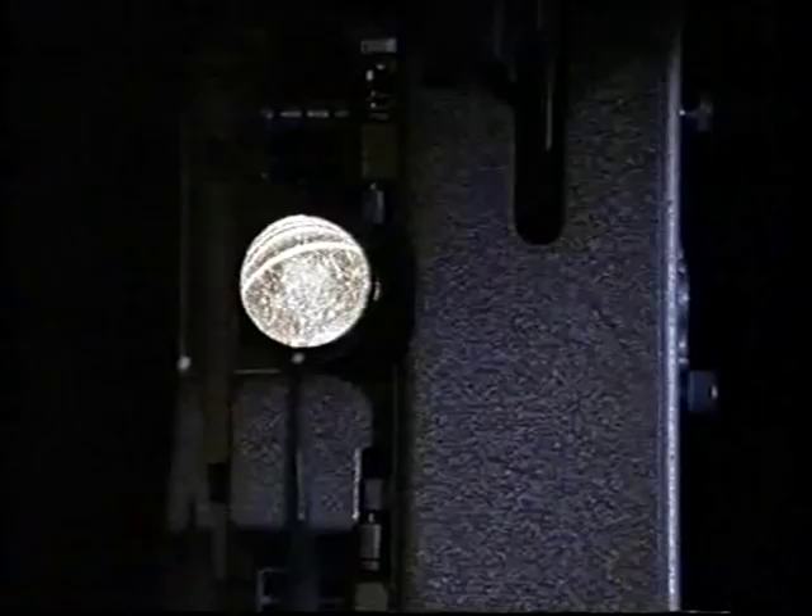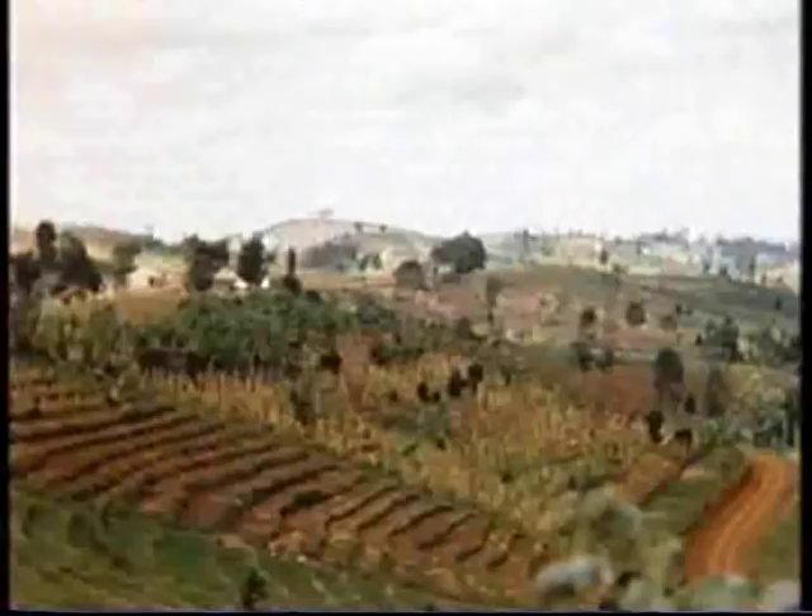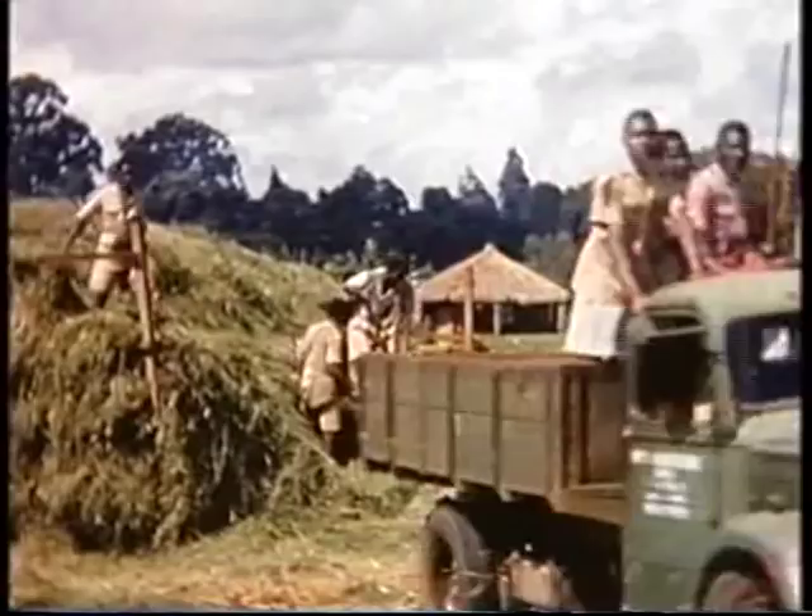I first saw the Rover at the Royal Agricultural Show in Nairobi. The Rover seemed a rather nice car. The roads were very bad in Kenya — they were earth roads. Their conditions demanded a car that was reliable. One didn't want to get stuck out in the bush.